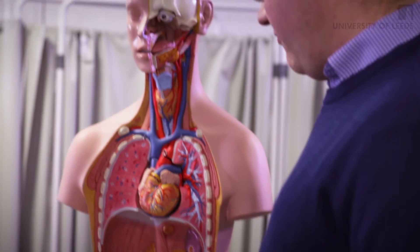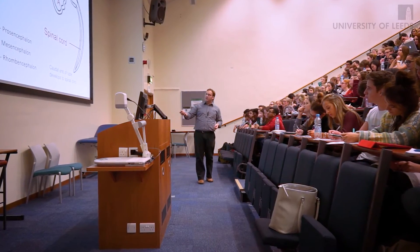I was not surprised to find that Dr. Pickering taught anatomy with just as much enthusiasm to the medical students as he did on the online course.